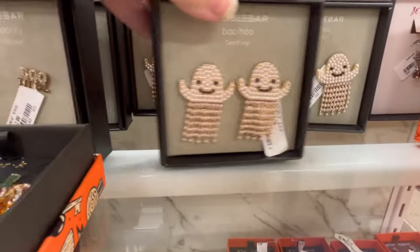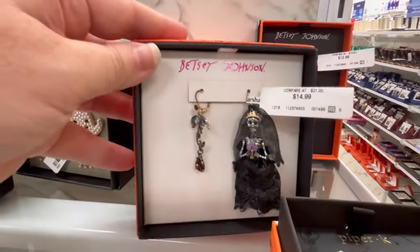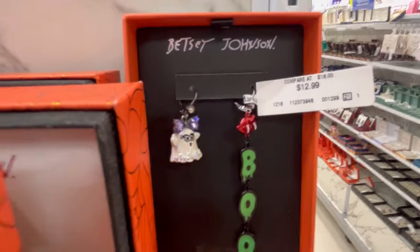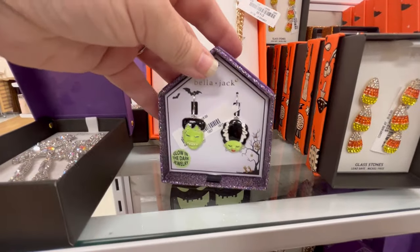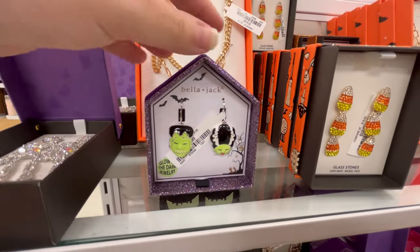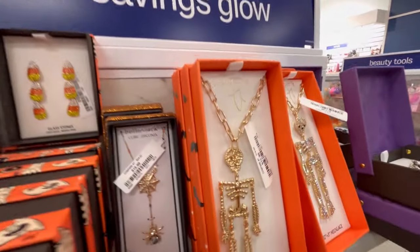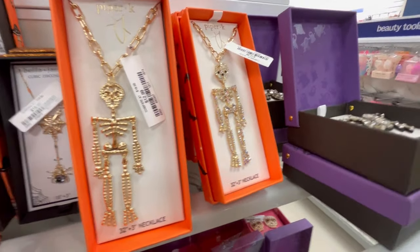Bootiful! Look at these little ghosties — they are precious. I like this one too, kind of like the different stuff. They also have that one. If you don't like the mismatched look, you can always just buy the two pairs if they have them, and then you have two pairs. I do like the Frankenstein and Frankie's wife. And we have candy corn, y'all — I have not seen those. There are lots more skeletons.